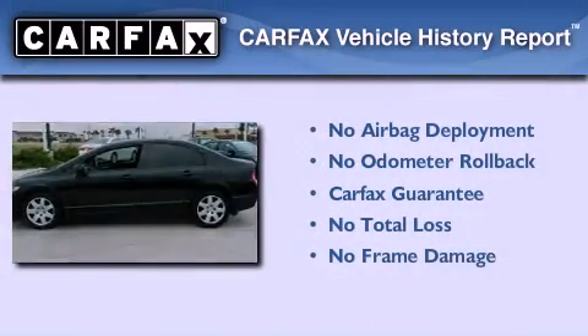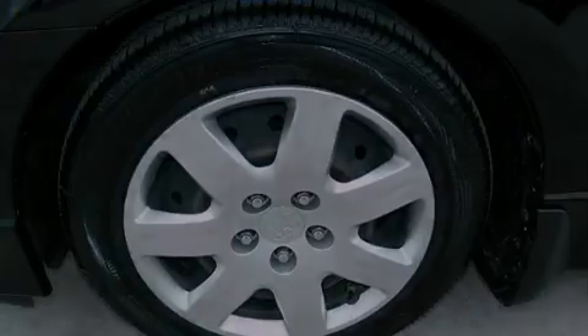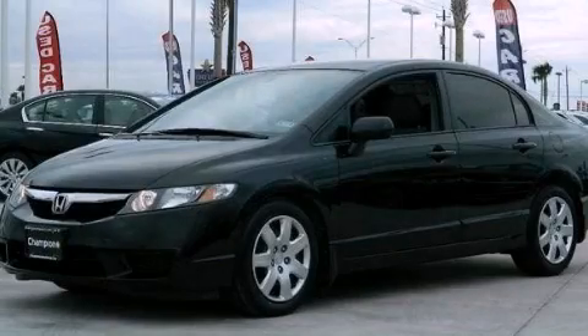Not to mention that this Honda qualifies for the Carfax buyback guarantee. We invite you to contact us today to learn more about this vehicle.